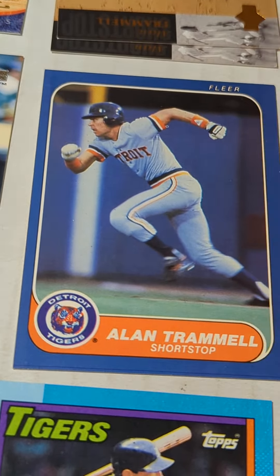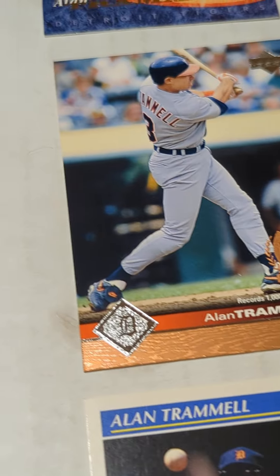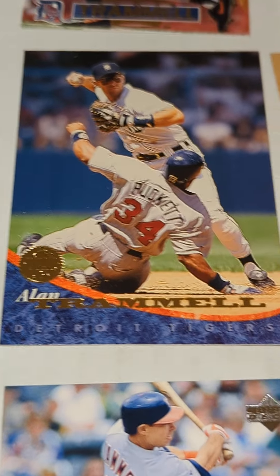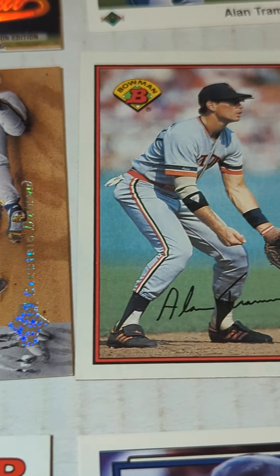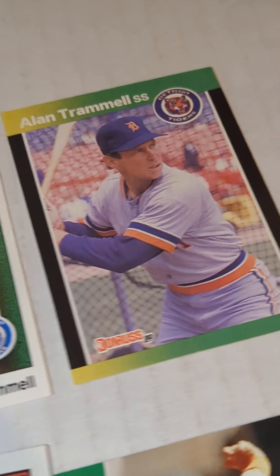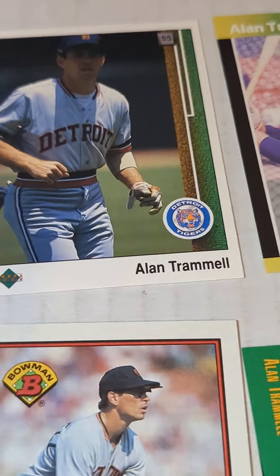86 Fleer — look at those wheels on that young man — Upper Deck, 94 Leaf, 94 Upper Deck, and then the Electric Diamond of the 94 Upper Deck, 89 Bowman, 93 Select, 89 Donruss — but it's actually the Donruss Baseball's Best.